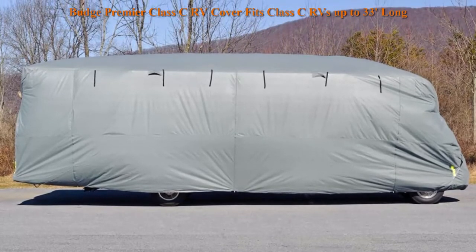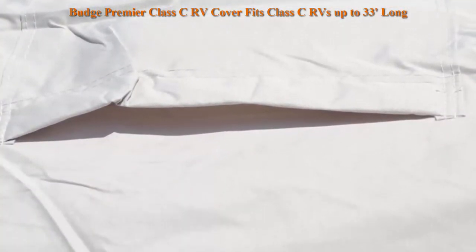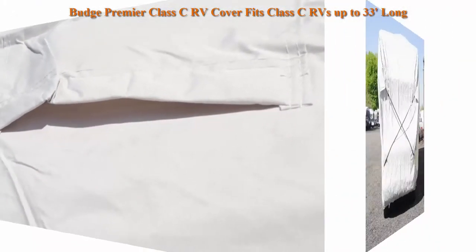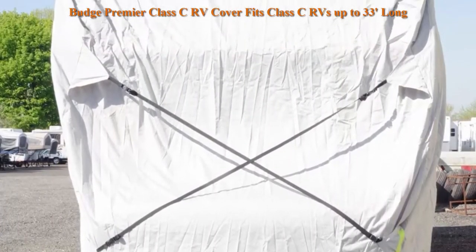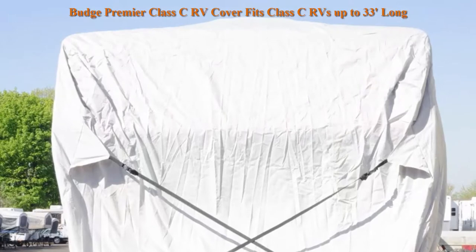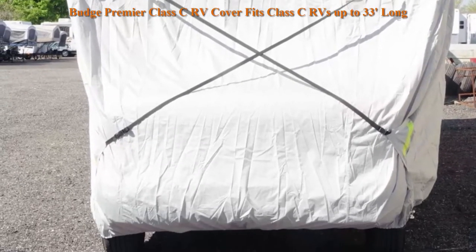All weather: this outdoor RV cover is made from heavy duty 300 denier polyester. Access panels: this Class A RV cover features full height zippered panels for easy access while your RV is covered. Secure: a rope securing system is included to help secure your RV during all weather conditions.